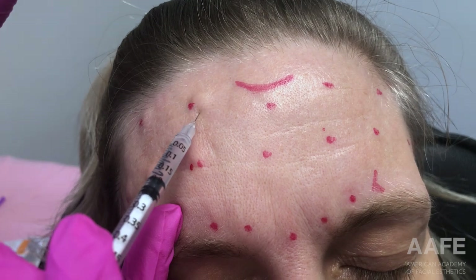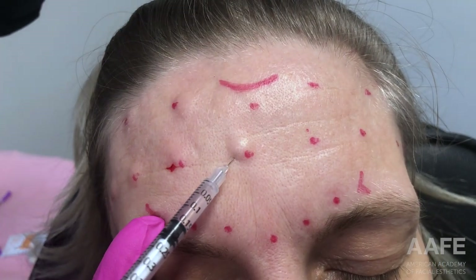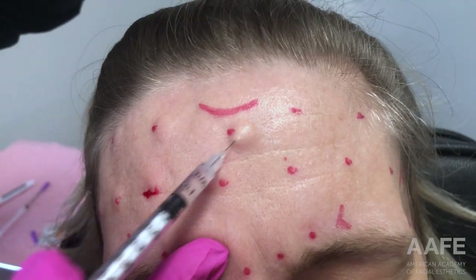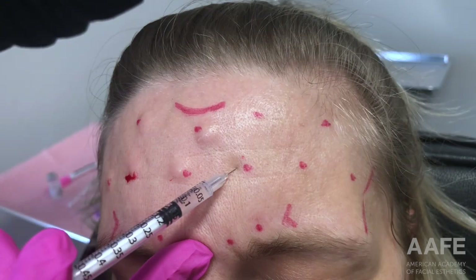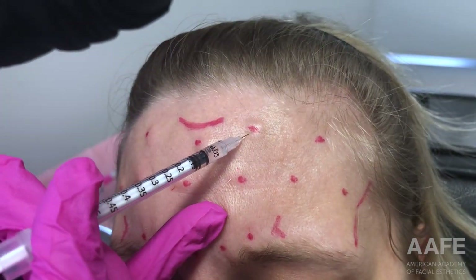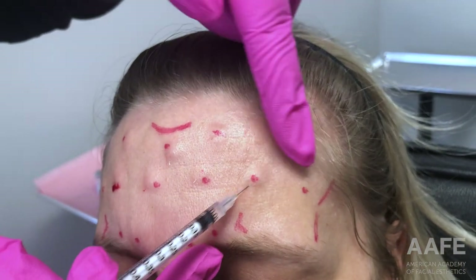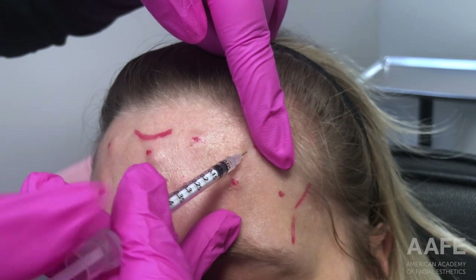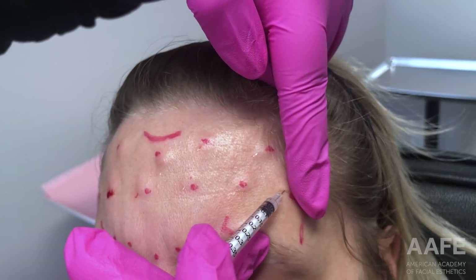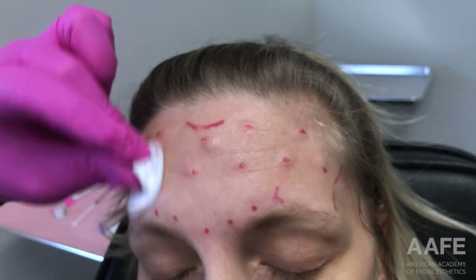Mostly for sterility reasons, we want to make sure we're staying as clean as possible — not going through the marker. Staying at least a third above the brow to make sure I'm not going to drop her eyebrow, her eyelid, or cause any kind of heaviness. And treating from lateral border to lateral border so she doesn't get any of that weird Spocking effect.